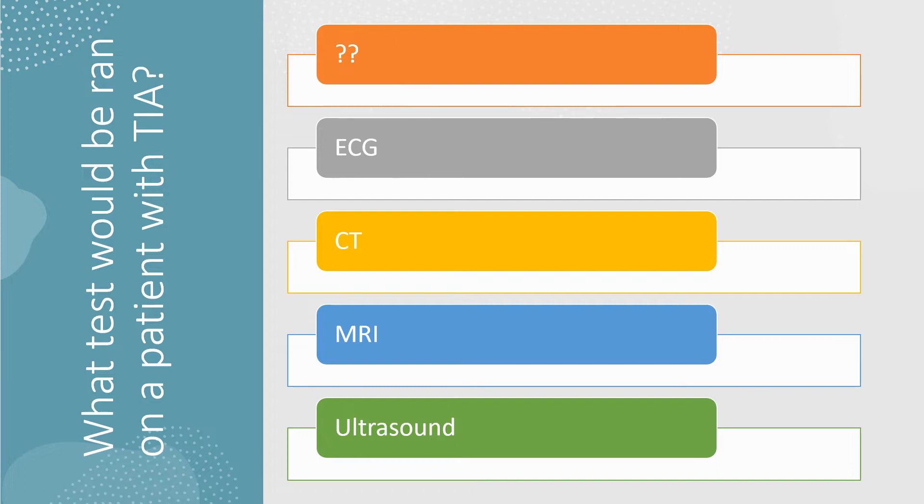On a CT, you may not see anything, or you may see that brain tissue has atrophied because blood flow has been compromised over time. We can do an MRI or MRA to look at the brain tissue itself. You might also do an ultrasound — not of the brain itself, but of the carotid and vertebral arteries that feed the brain, to check for blockages causing these symptoms.